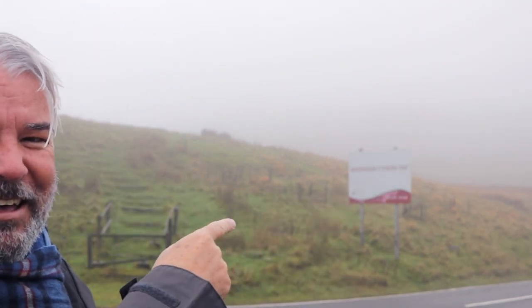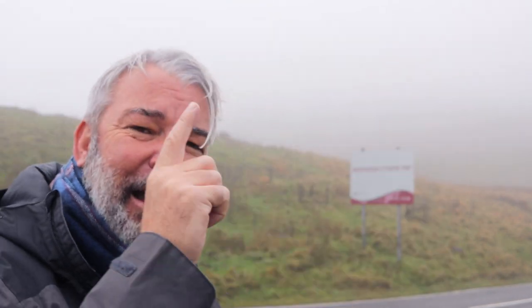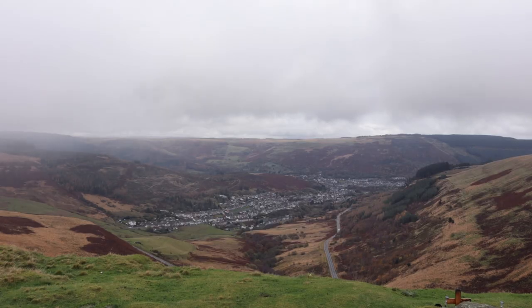It was sunny when I left the house, but now I'm in low clouds — look at the scene behind me. It's very misty. But that's not going to stop me. I'm going to crack on and hopefully the weather will clear.